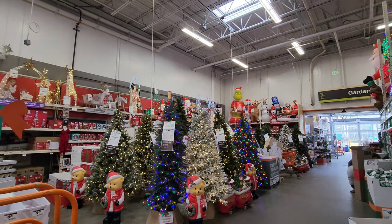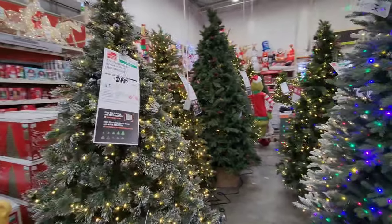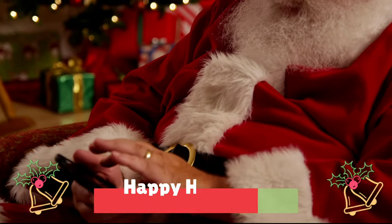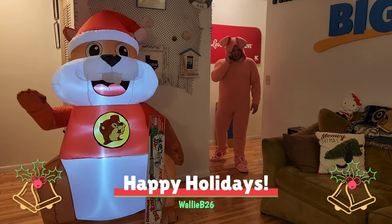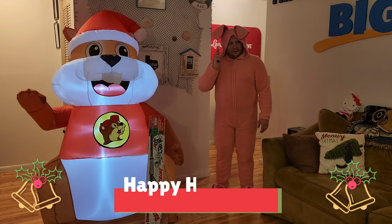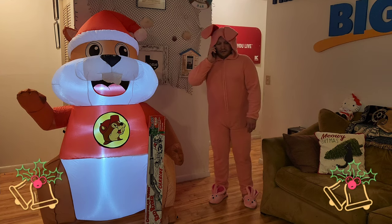Wow, look at that — it's a paradise for Christmas trees! Look at all the lights! We're gonna have fun doing this one. I'm out here in Monroeville at the Home Depot and they have a lot of Christmas decorations and stuff, a lot of inflatables too. I want to see what they have and share it with you guys.